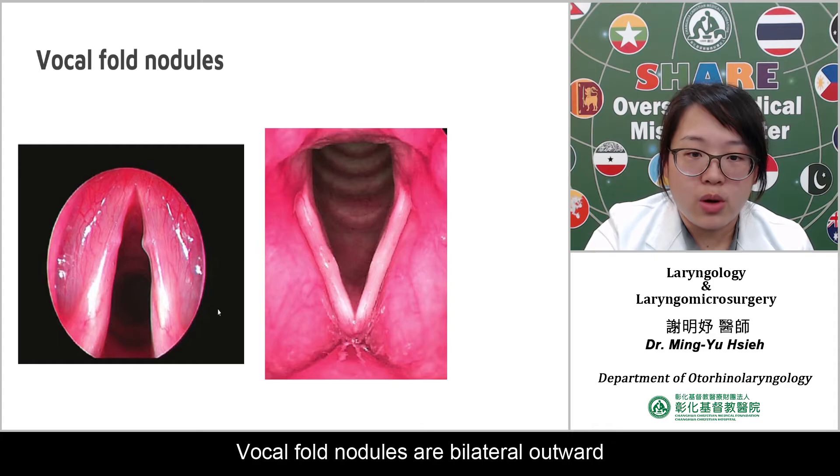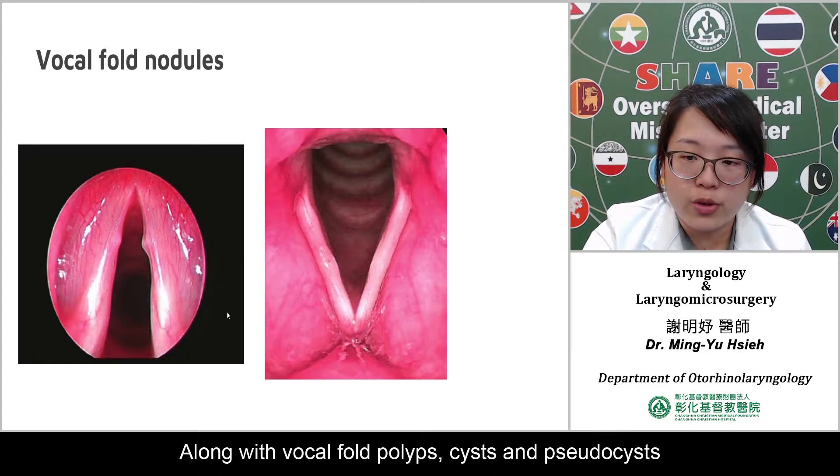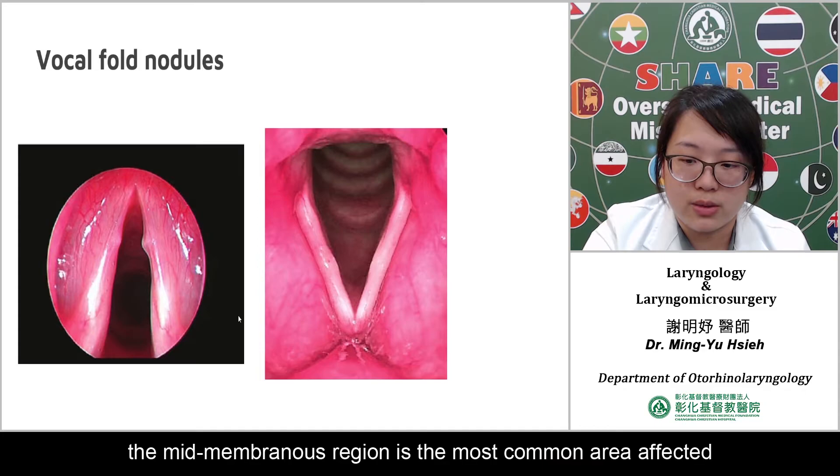Vocal fold nodules are bilateral outgrowths above the surface of the epithelium, located at the mid-membranous medial edge of the vocal fold. Along with vocal fold polyps, cysts, and pseudocysts, they have been labeled a type of benign mid-membranous lesion. When a functional voicing behavior leads to phonotrauma and tissue change, the mid-membranous region is the most common area affected.